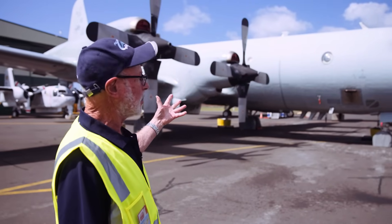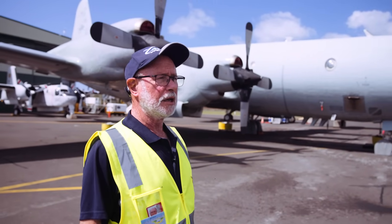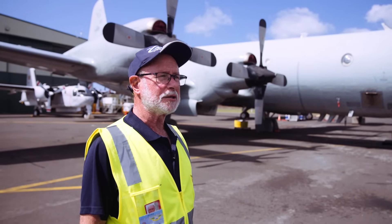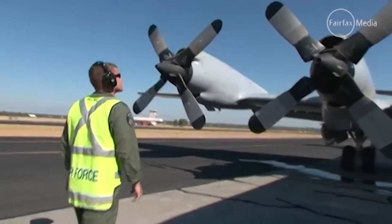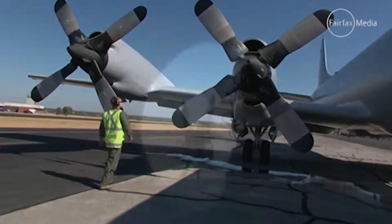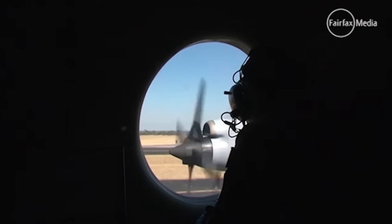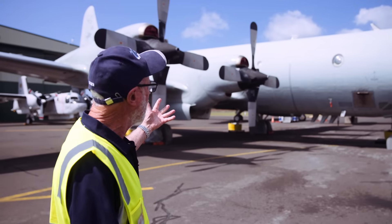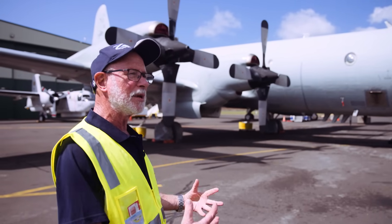This particular Orion was donated to HARS in 2017 after flying some 16,000 hours. 350 of those hours were actually searching in the Indian Ocean for the missing Malaysian MH370. And that's part of the history. Every aircraft that we have here at HARS has a history, has a capability, has a personality, has a reason for being here.